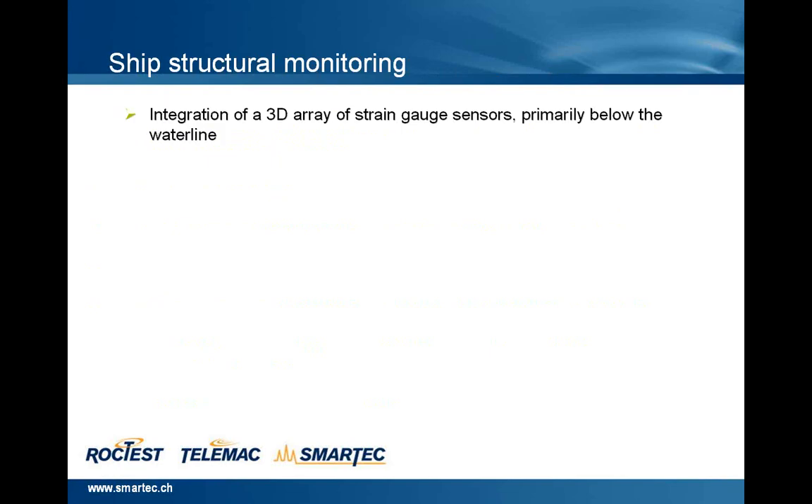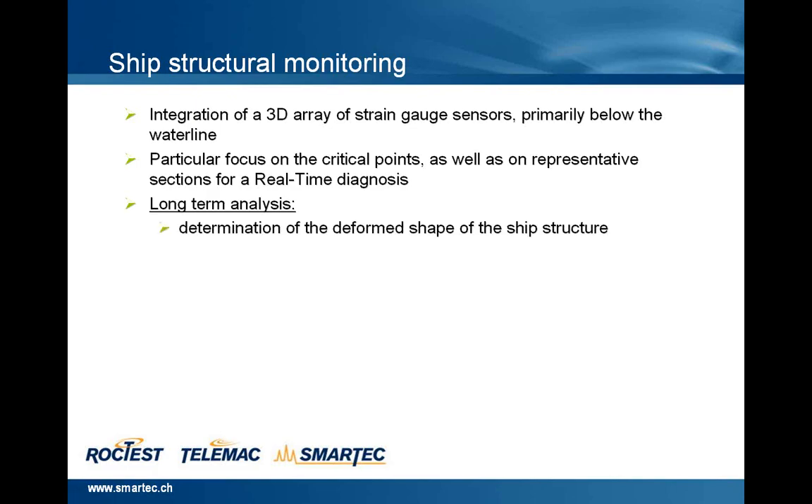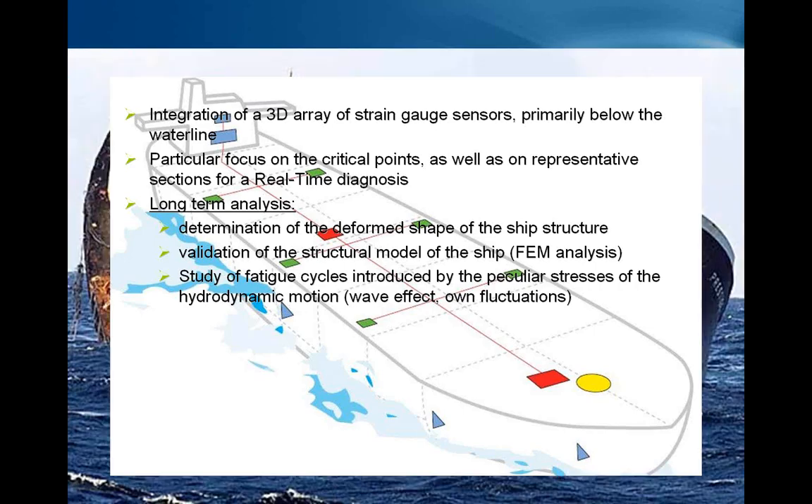What is possible to do by ship structural monitoring? Basically, the layout we provide to measure strain is an integration of a three-dimension array of strain gauge sensors, primarily below the water line. Particular focus is on the critical points, as well as on the representative sections for a real-time diagnosis. There is also long-term analysis for the determination of the deformed shape of the ship's structure, validation of the structural model by FEM analysis, and study of fatigue cycles introduced by hydrodynamic motion.